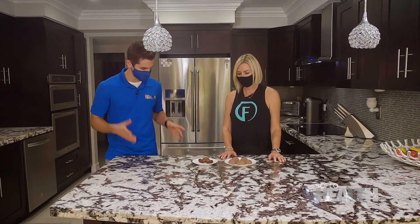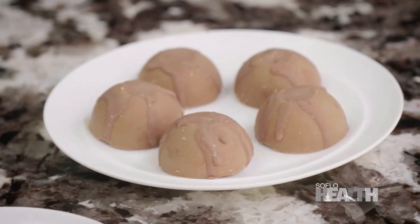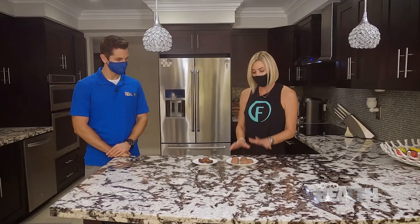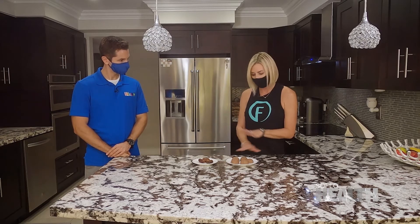Last but not least, you have some snacks for us. These are what we call fat bombs. The base of them is peanut butter. So if you like Reese's peanut butter cups, you are going to love these. I usually make a bunch of them at once; I keep them in my freezer and they last for weeks.